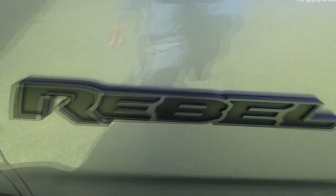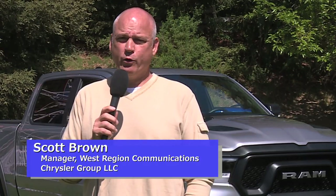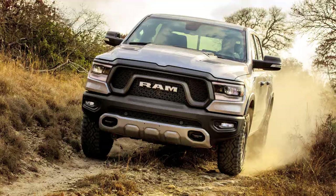Scott Brown again with FCA. Behind me, I've got the 2019 Ram. Ram 1500s are all new for 2019. Behind me we've got a Rebel, which is our off-road version. There's also a Big Horn, and then the Limited.